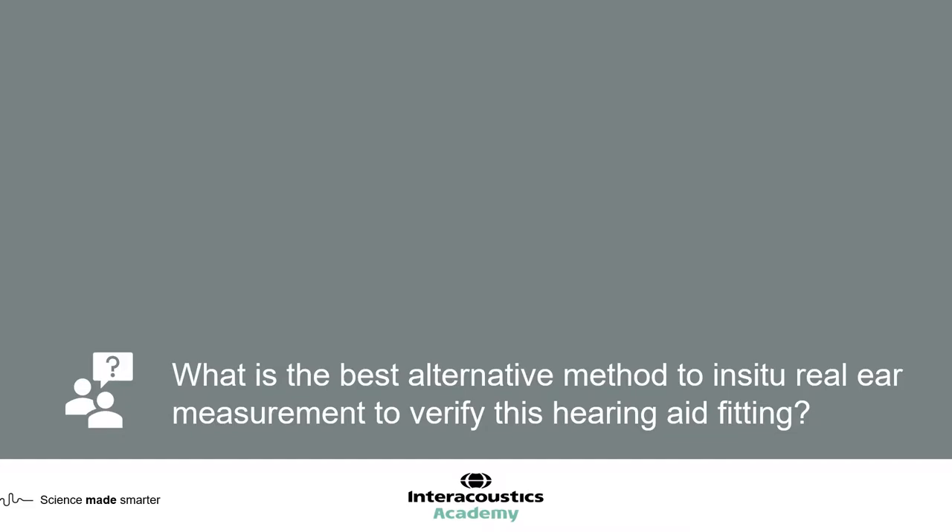There's a poll just below me here, which I'll open now. What is the best alternative method to in-situ real ear measurements to verify this fitting?